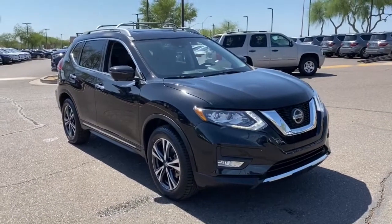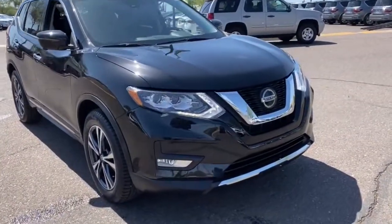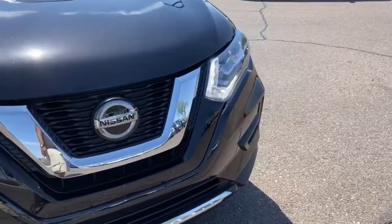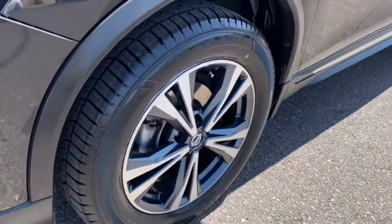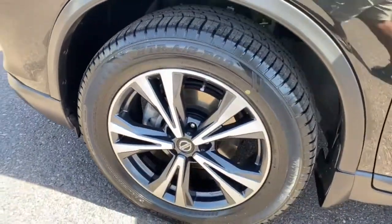Bucket seats, four-wheel disc brakes, power steering — enjoy the convenience and comfort this Rogue has to offer. Come in for a fun and easy test drive; our team will make it the best part of your day.